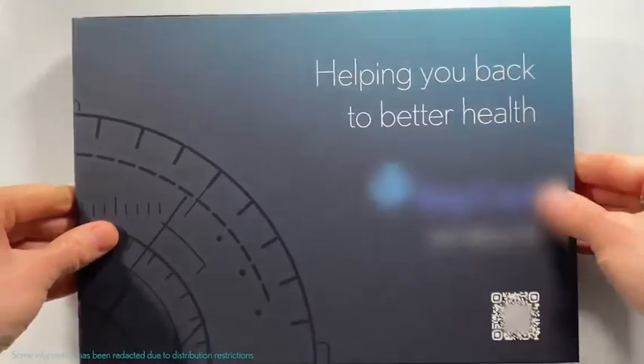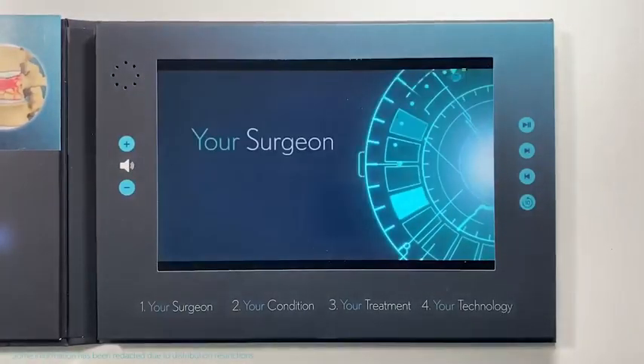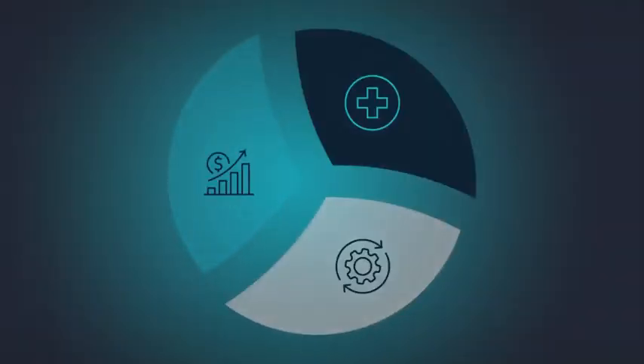Rounded out with NIO's Patient Connect, a uniquely customizable marketing platform designed to provide every patient with an education and engagement experience optimized specifically to meet their individual needs, NIO offers something truly unique: a total clinical and operational solution, delivering sustainable profitability to your ASC, and supporting you to care for your patients in ways never before possible.